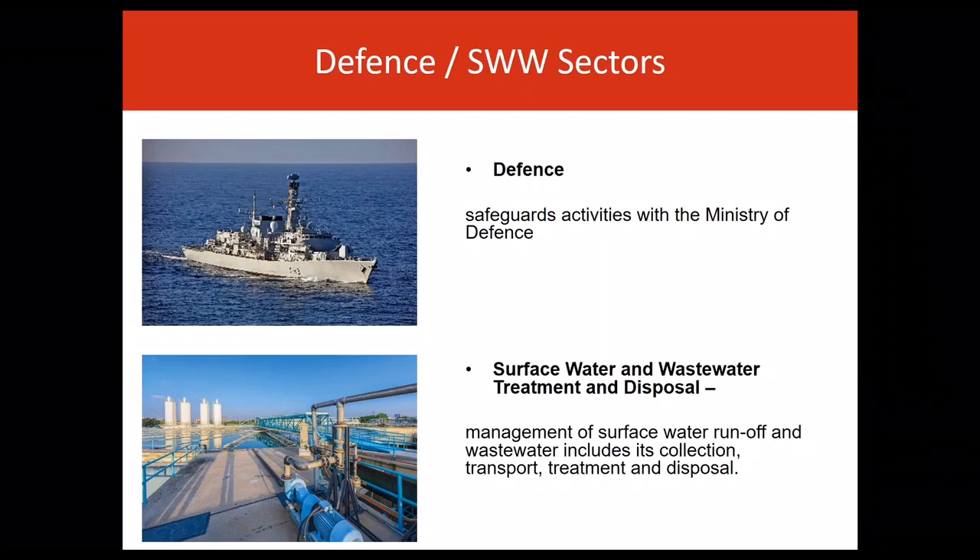DEF01 applies to all proposals from all sectors with the potential to impact upon MOD activities. The management of surface water runoff and wastewater includes collection, transport, treatment and disposal. The plan recognises that the provision of and the effective management and maintenance of this infrastructure are key activities.